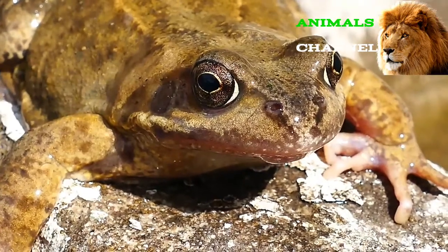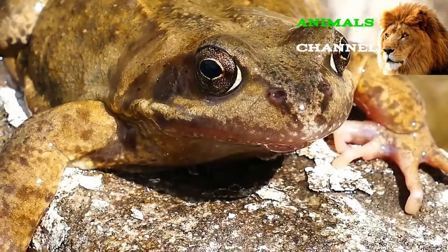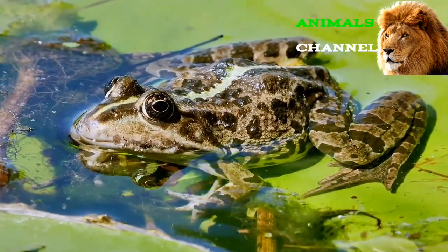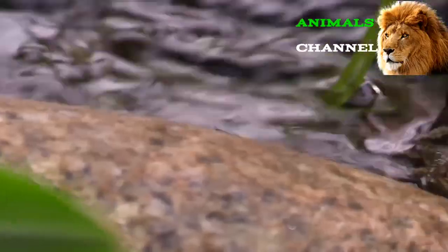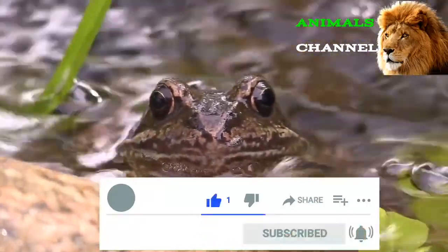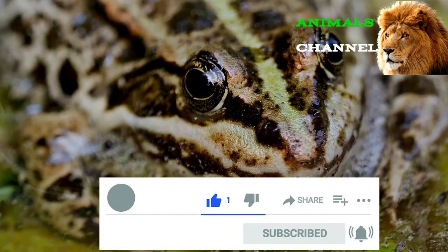The first true frogs evolved in the early Jurassic period, some 200 million years ago. Since then, they have spread out and diversified to almost every single major ecosystem on the planet. Because frogs are so important for the environment, the recent trend toward declining populations and malformations in their anatomy are worrying signs for the entire planetary ecosystem.